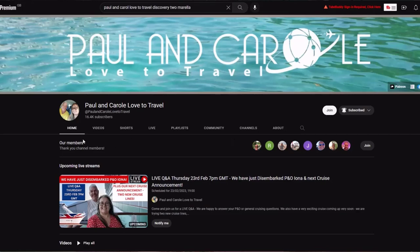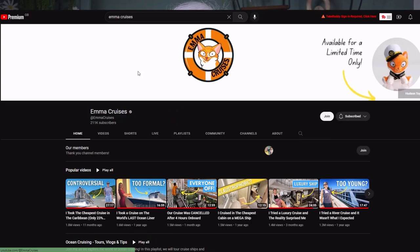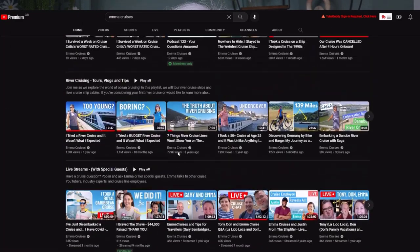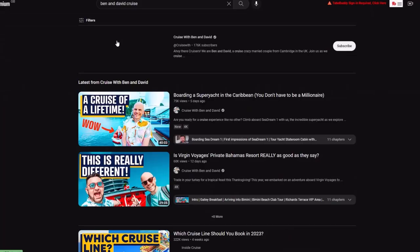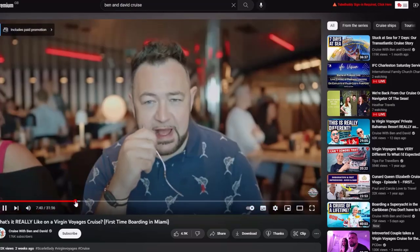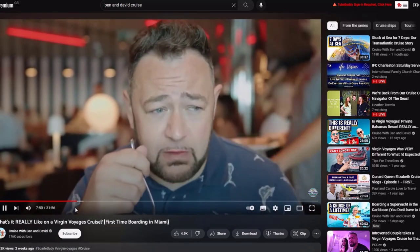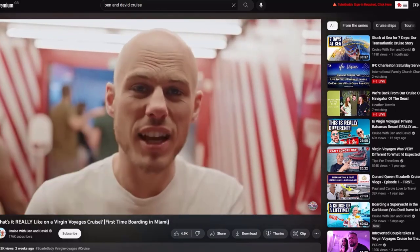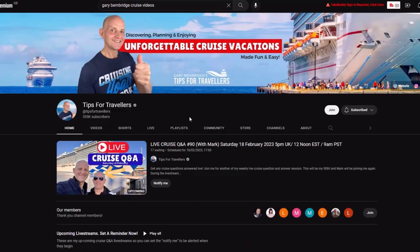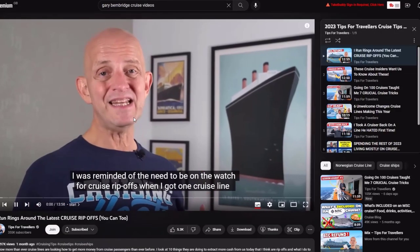There are literally hundreds of YouTubers sharing cruise tips, port tours, ship tours etc. We love Paul and Carol Love to Travel — they're about our age and very down to earth and real. We also love Emma Cruises, and although Emma is way younger than us, what we love about her is her detailed videos and common sense tips. And I recently fell in love with Ben and Dave Cruise — they genuinely have me laughing out loud, but with some of the best quality video production I've seen in the cruise vlogger world. Our final shout out goes to Tips for Travellers host Gary Benbridge, who I'd probably call the cruise guru of YouTube.